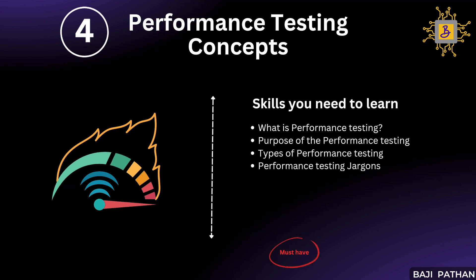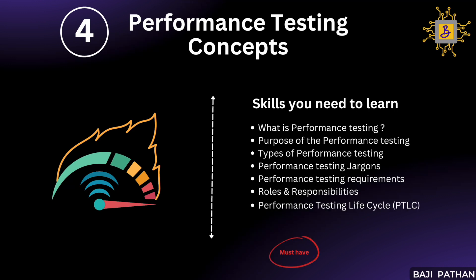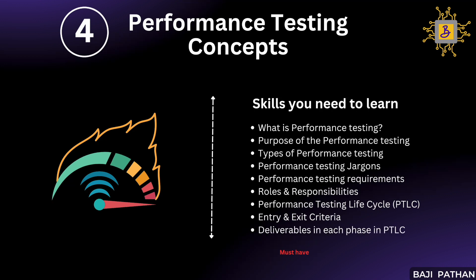You should be comfortable with the terminology used in performance testing — for instance, what is an iteration, what is pacing, what is think time and why we use it in scripts, and what is a virtual user. It is important to have a good understanding of different types of performance testing requirements and clarity on the different roles and responsibilities of a performance tester. You should also master the different phases in the performance testing lifecycle, including entry and exit criteria and deliverables of each phase.